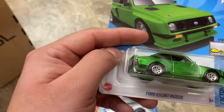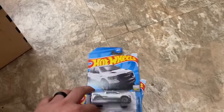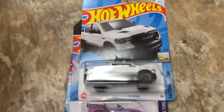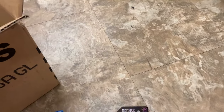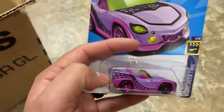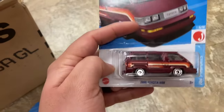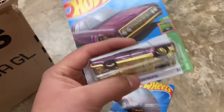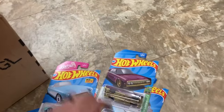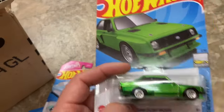This is what I was really looking for — super. So that's what I'll be taking from this case: the 2020 Ram, Monster Hive, Barbie Corvette, 86 Toyota van, Continental, Camaro, and Super Treasure Hunt.